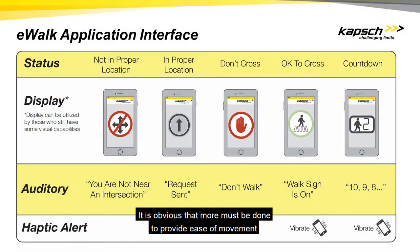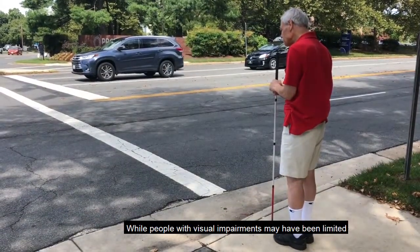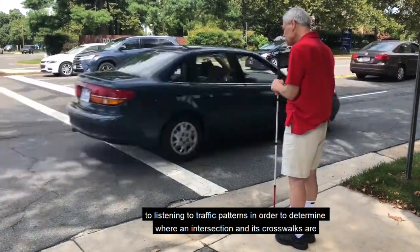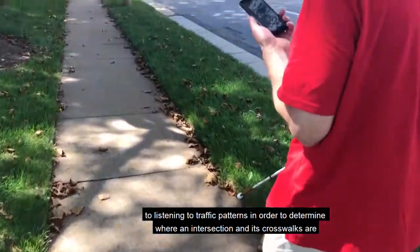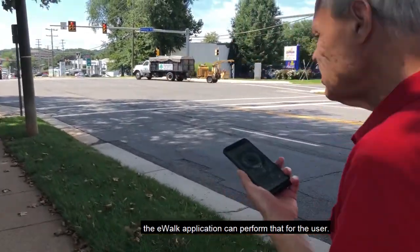It is obvious that more must be done to provide ease of movement for the blind and visually impaired in traffic. Here is where the eWalk application can help. While people with visual impairments may have previously been limited to listening to traffic patterns to determine where an intersection and its crosswalks are, the eWalk app can perform that for the user.